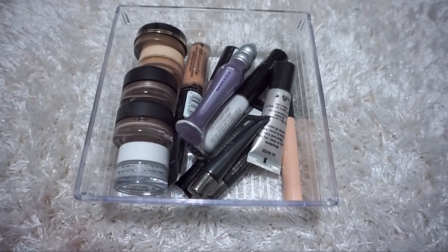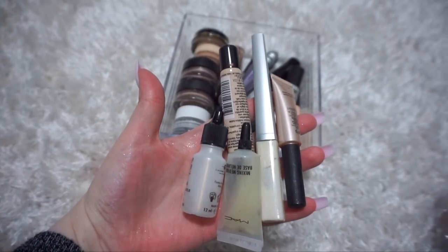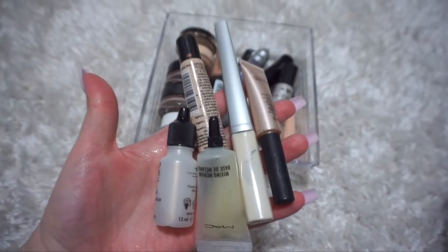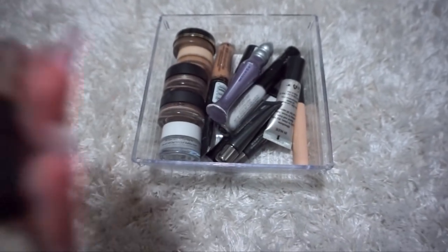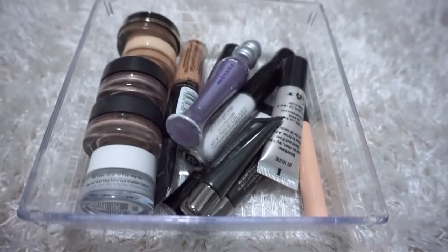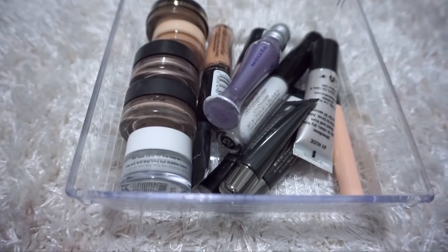On to my eyeshadow primers. I actually went through what was in this bin and removed the glitter bases and concealers because I'm going to do separate declutters for those categories. So this is what we're left with. I'm going to go through these pretty quickly because I think I'm going to get rid of like 90% since I never use them or don't really like them anymore.